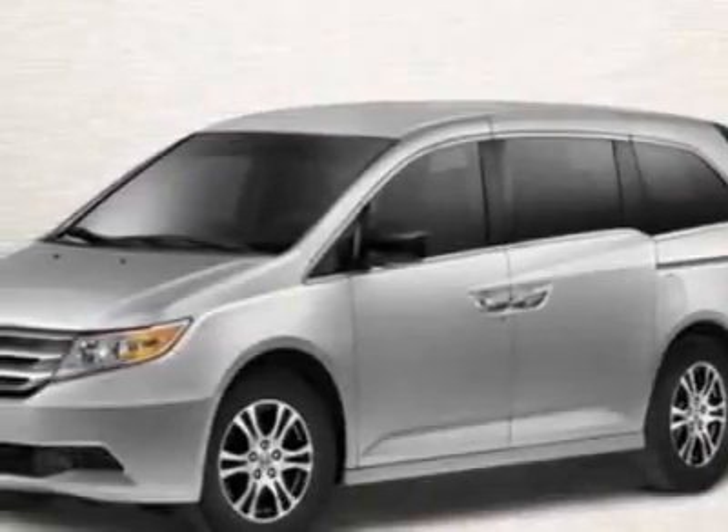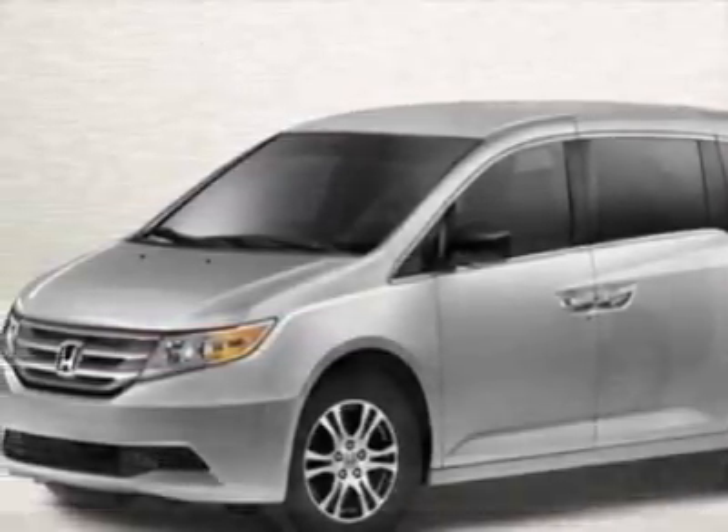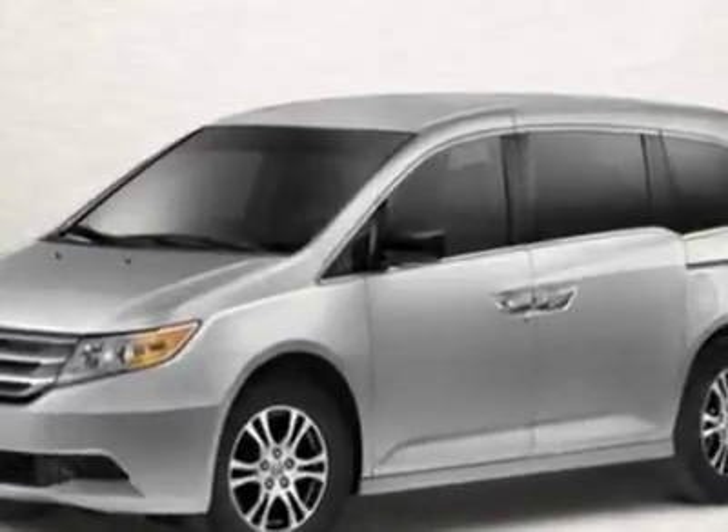Take a look at this new 2011 Honda Odyssey. For your protection, this vehicle has a full factory warranty.